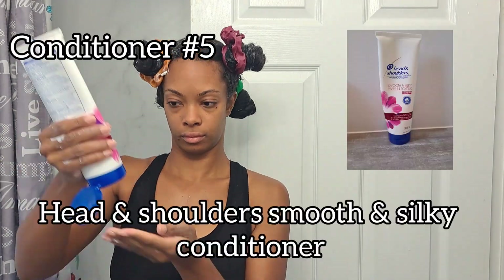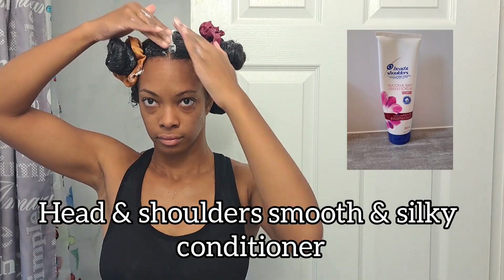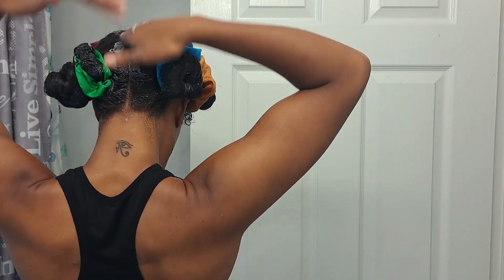Conditioner number five, the final conditioner, is the Head and Shoulders Smooth and Silky conditioner. I'm only applying this down my middle part and then rubbing it into the roots. I'm going to let this sit in my hair for about 90 minutes and rinse. My hair feels super awesome after that long deep conditioning session.